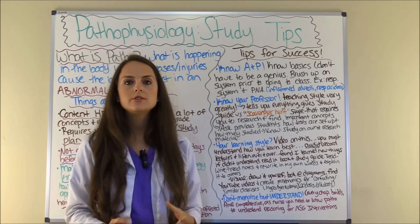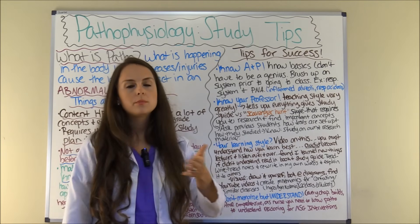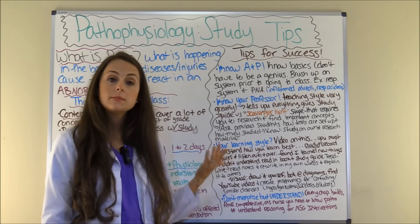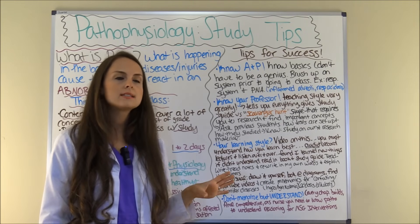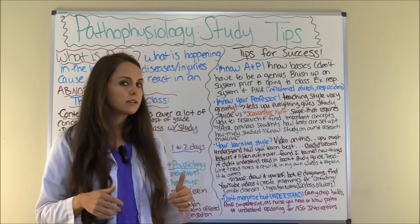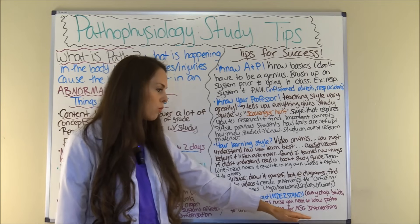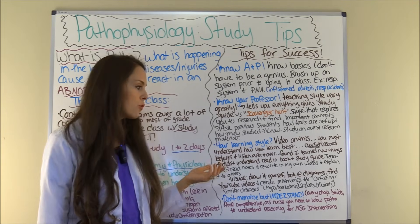Don't memorize the material — understand it. Every chapter builds upon itself, so you need to make sure you understood chapter three before you get to chapters four and five. Also, your finals tend to be comprehensive, so you'll have to know everything you've learned. If you just memorize, your mind will do a brain dump after the test and you'll lose that material. You need to truly understand patho as a nurse, because it's the reasoning for why you're seeing certain signs and symptoms in patients and why you're performing specific nursing interventions.